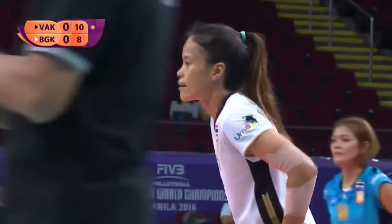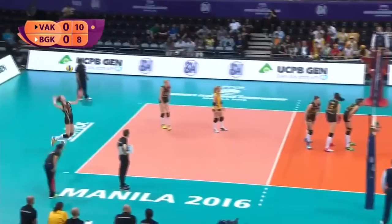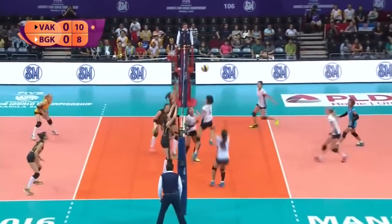So much power coming off the opponent, and then there's just no way to keep that inside the court. And it doesn't really help because Ozbey is a really good setter as well.